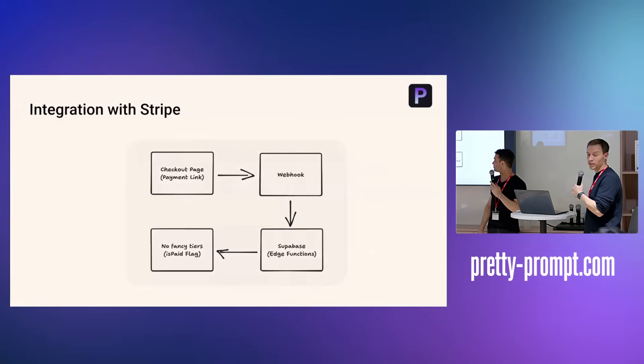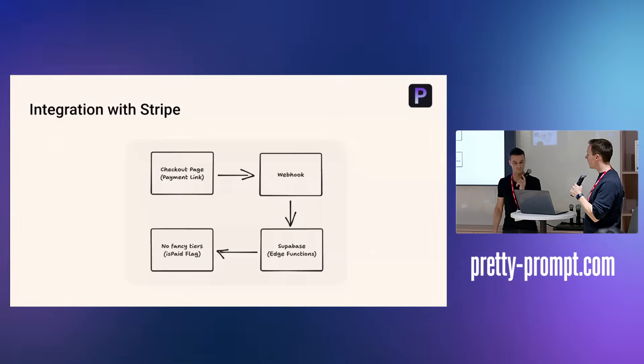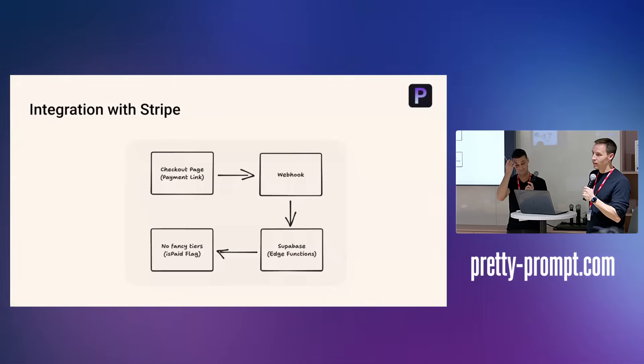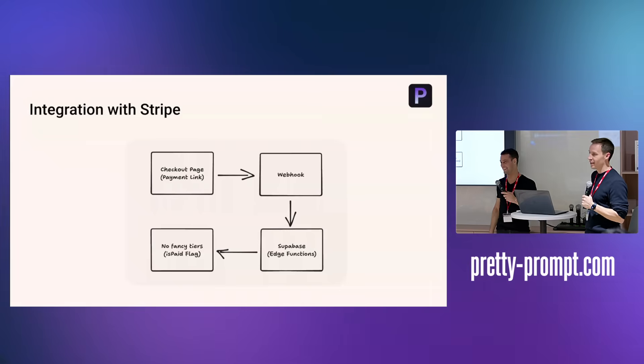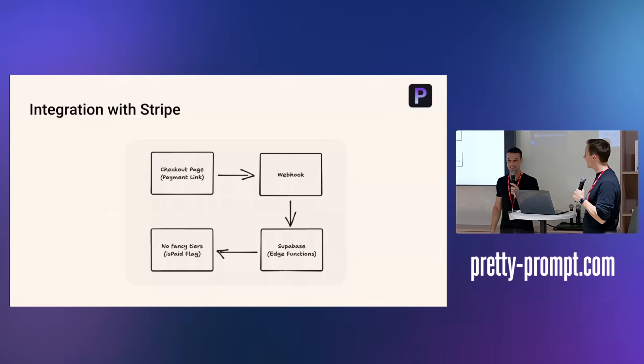Our basic Stripe integration was straightforward: we hooked up to a webhook that called our Supabase Edge function. We didn't even have any tiers. If you went into the application code, you could actually switch yourself onto a premium user — and surprisingly, no one did. We've since changed that, so don't go and try it.